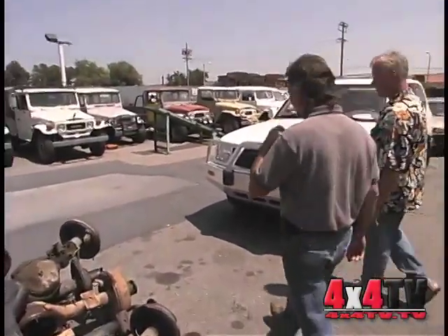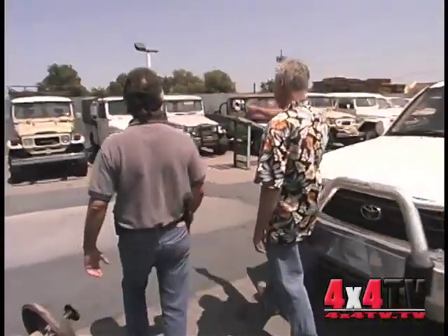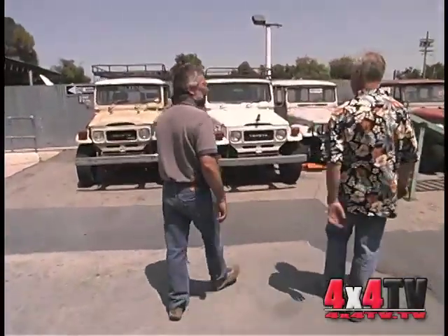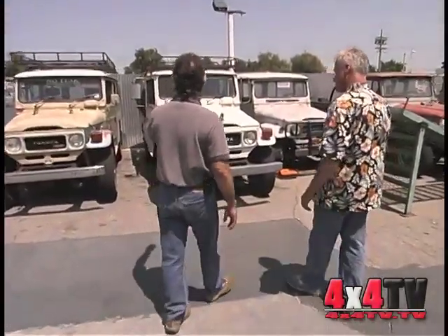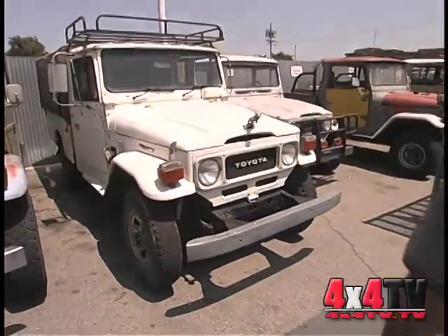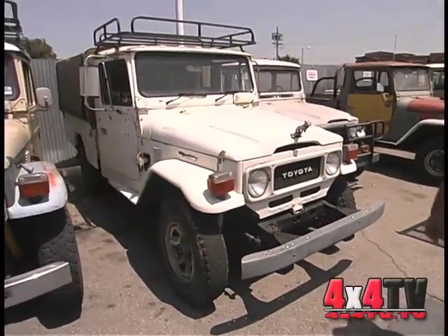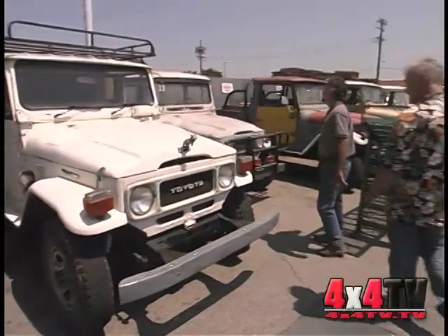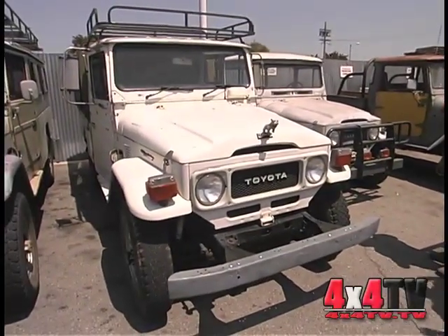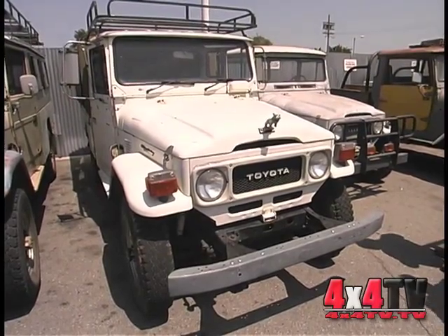Wow, what a lineup! We have some other unique vehicles here. This is another late model pickup truck with factory power steering, 2F motor, 4-speed, compound low transmission. The canopies on the back of these are very common aftermarket. It's a very good running machine — these vehicles, you just can't kill them.